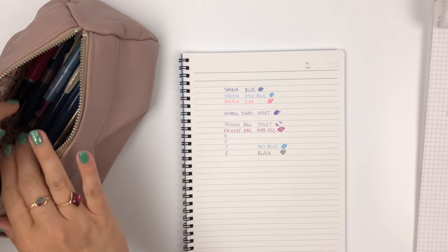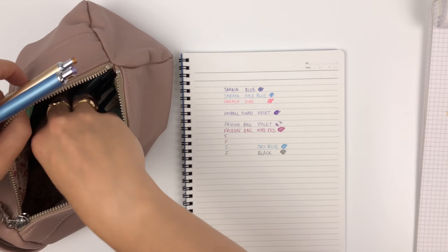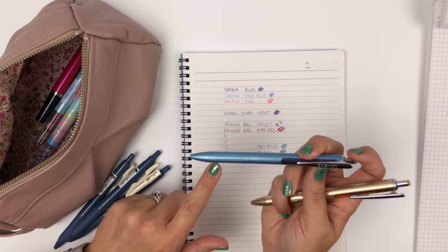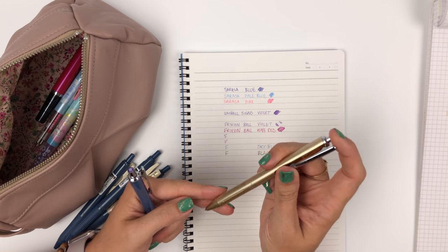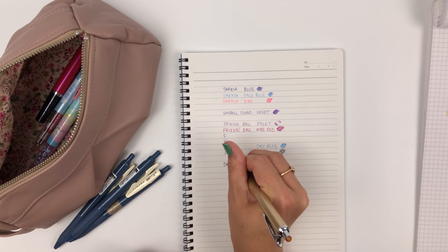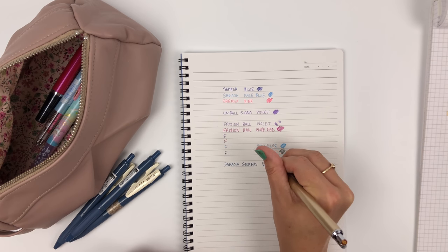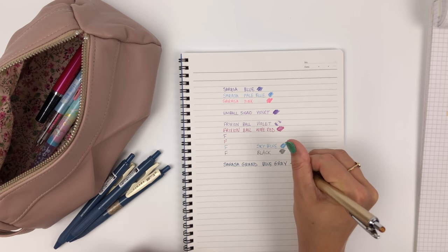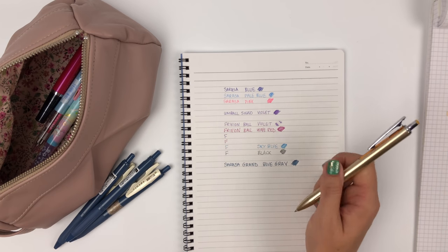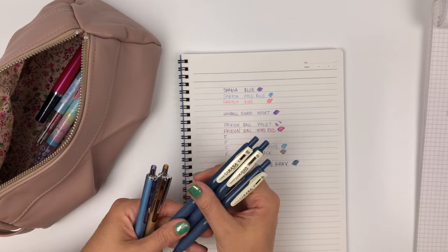The fourth favorite gel pen is the Sarasa Grand — I've talked endlessly about this. This was a limited edition color that's no longer available, and this is the gold color I always talk about. I like to fill my Sarasa Grand with the unique blue-gray color; I absolutely love it. It's a nice heavy-bodied pen that lays the ink down really nicely because of the weight.